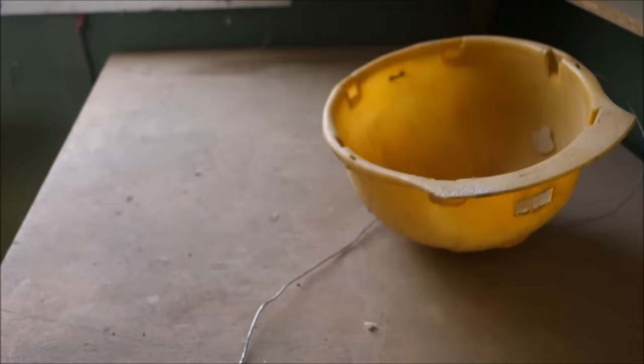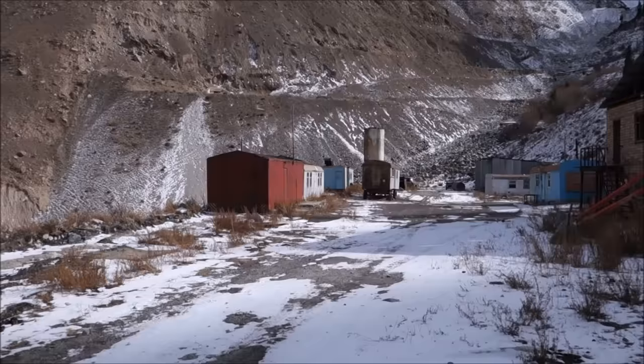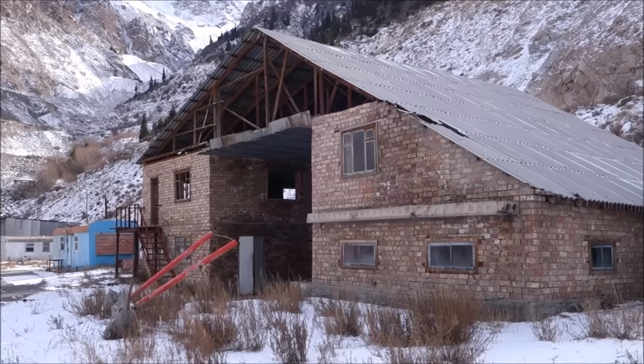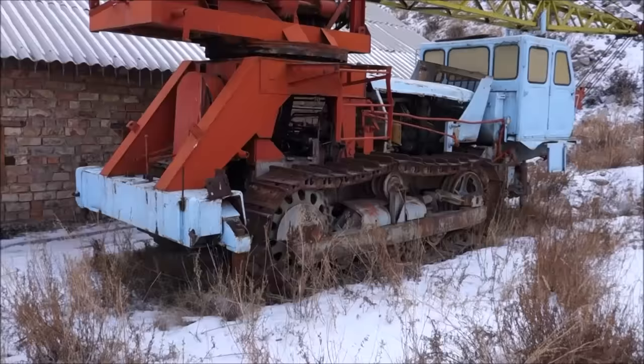See the miner's helmet right there. This one's empty — nothing there unfortunately. And this one here is empty as well. There's a more permanent structure right there, and some interesting equipment over here. It's tracked — they probably would have needed that for the winters.